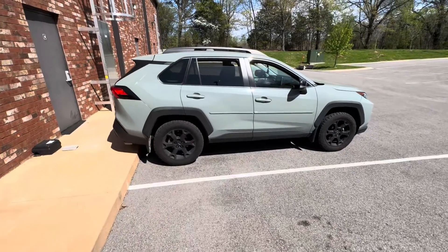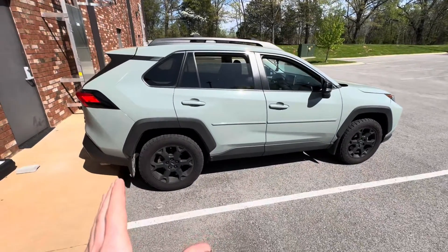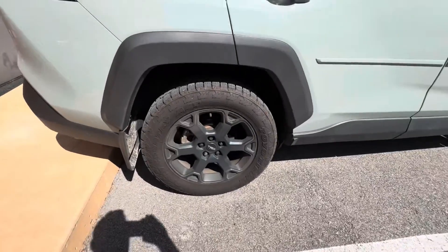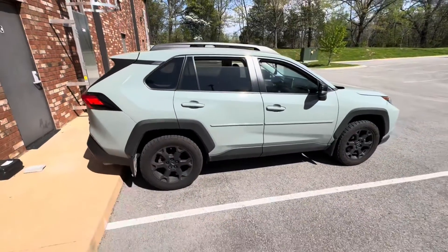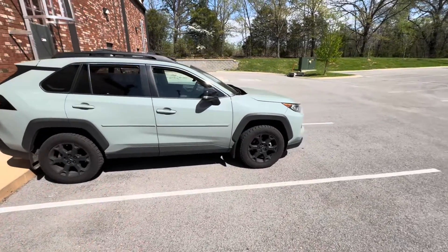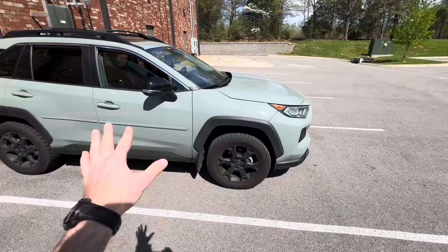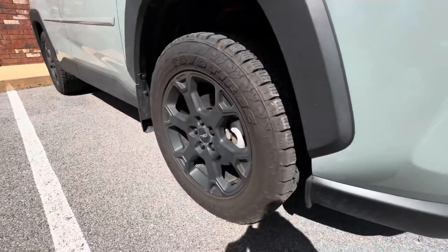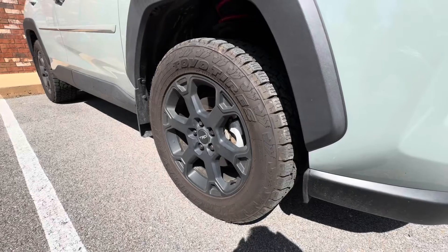What's up, you guys, welcome back to Wide Body Nation. This is my 10,000 mile review of the Toyo Open Country AT3s on our 2020 RAV4 TRD Off-Road. Obviously the best color, Lunar Rock, but it's not about the car as much as it is about the tires. So as you guys can see, rocking the Toyo Open Country AT3.